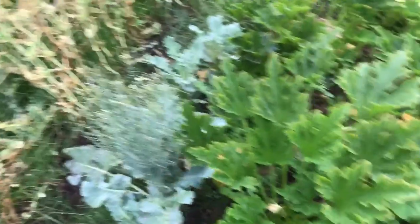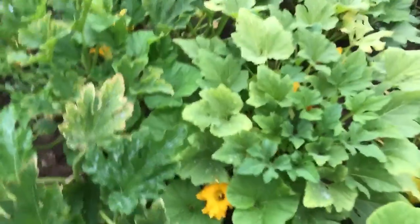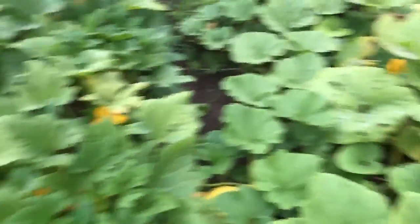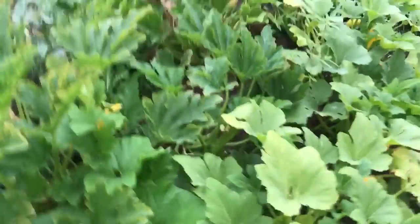Broccoli went to flower, it's done. We pulled a lot of squash and zucchini already. There are pumpkins under there — at least three to a really good size. I see a big zucchini in there that I need to get to.